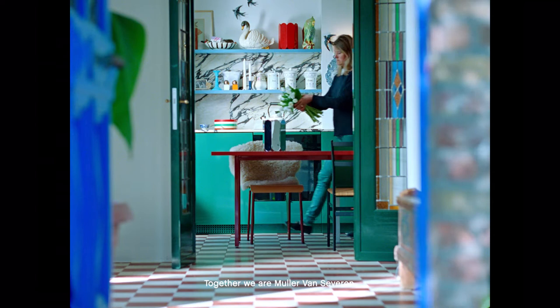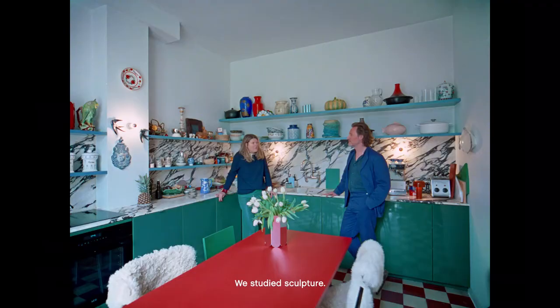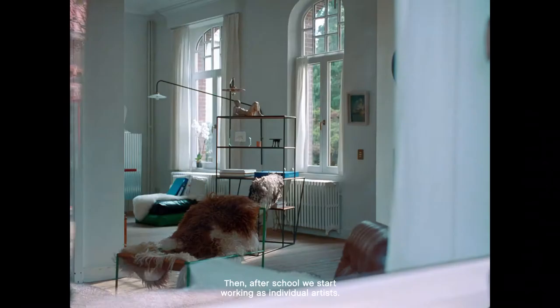My name is Fieden Muller. I'm Hannes van Zeven. Together we are Muller van Zeven. We met each other in Ghent at school. We studied sculpture.